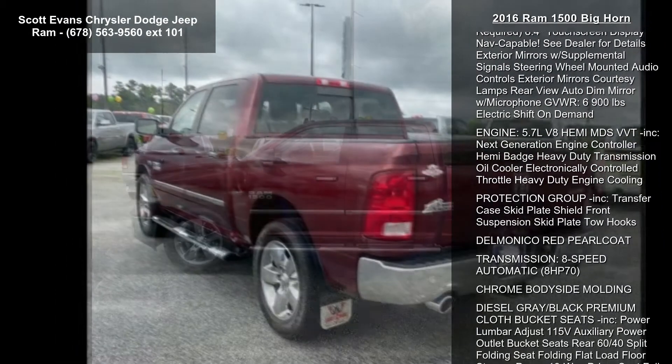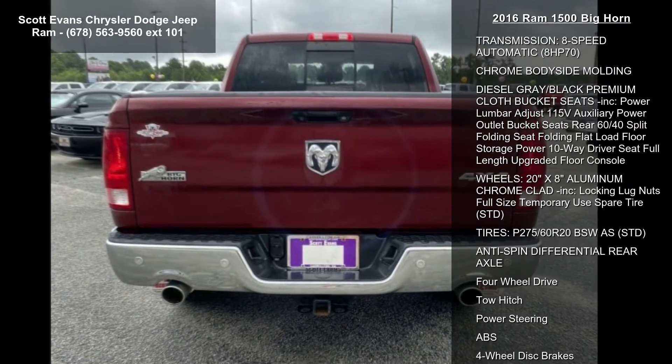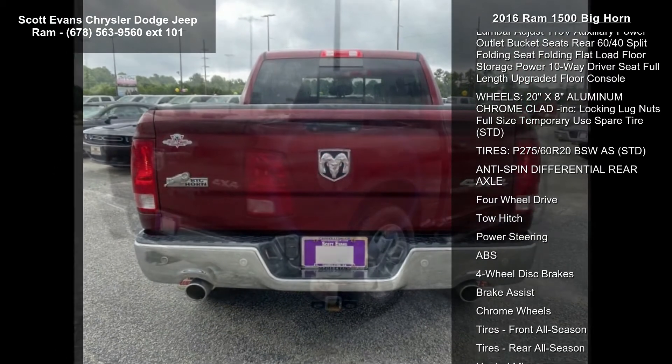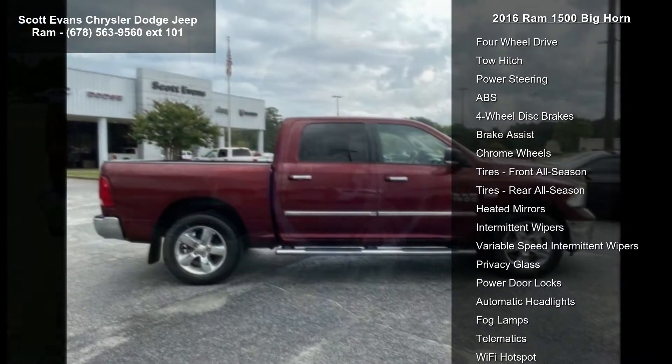3.92 Rear Axle Ratio. Quick Order Package 26S Bighorn Included. Engine 5.7L V8 Hemi MDS VVT. Transmission 8 Speed Automatic. 8 Horsepower 70.